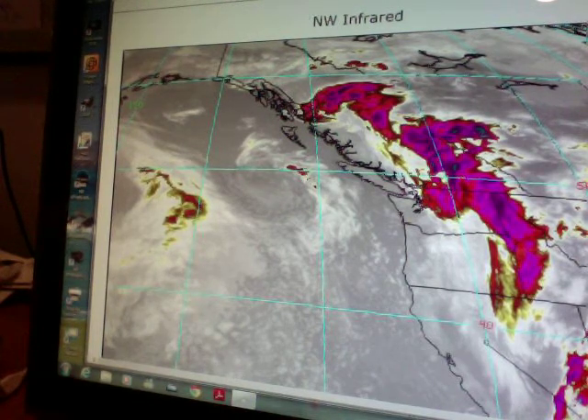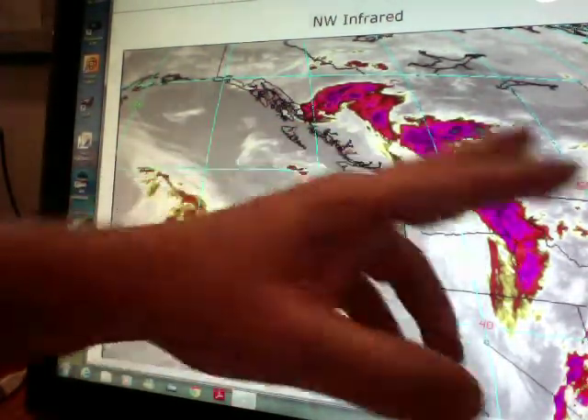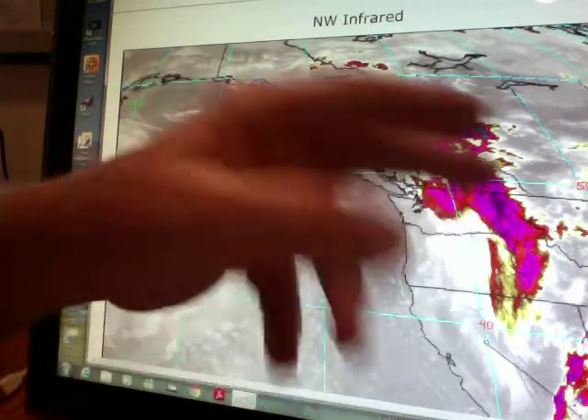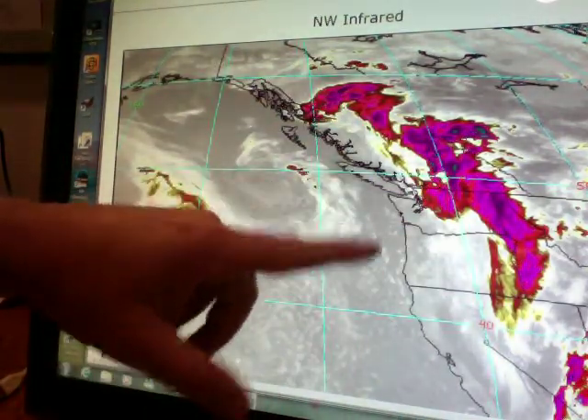Good morning, shortly before 8 o'clock on this Tuesday. Right now you probably have some sun at your house. Here's that big batch of moisture that's pushed off to our east. The Cascades got 6 inches of snow last night at Timberline. Now we're kind of in a break, so a fairly quiet morning.